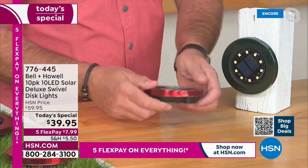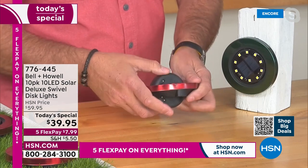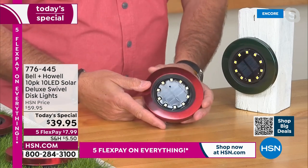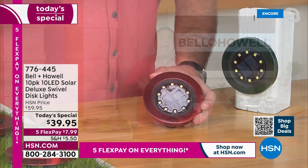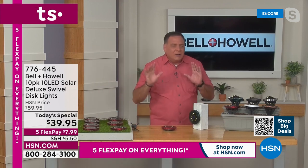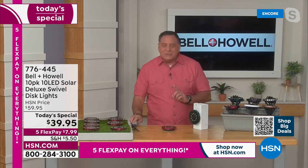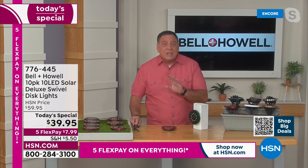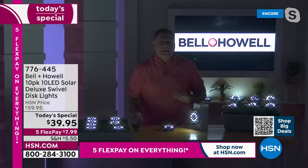These rotate 360 degrees around, so for the first time ever you can aim the light — and it's a lot of light. Before I do anything else, I'm gonna bring the lights down in my studio because I want you to see the light that comes off of these. Remember, it's a set of 10 — you're getting a bunch. Here we go, lights coming down.